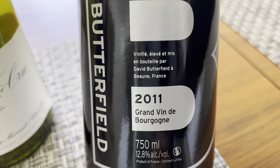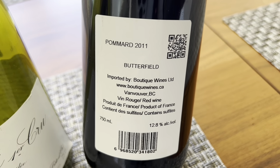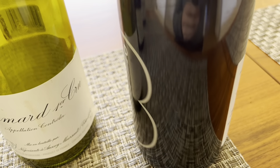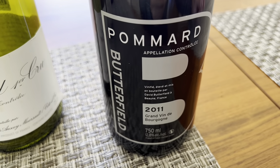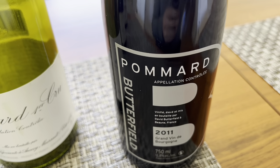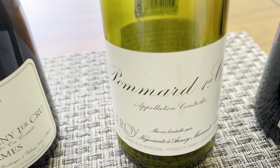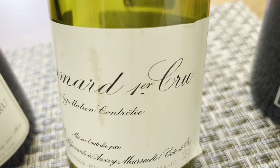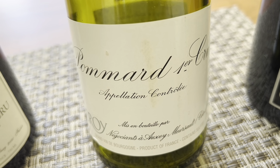I wanted to do a closeup on each of the labels, since we can find so much information on them. The first is Butterfield Pommard — there's nothing on the front or back that identifies Grand Cru or Premier Cru, so this has to be the second level, which is a village wine. The first level Bourgogne would say Bourgogne and wouldn't have a region. Then this is the Liwa Pommard, which says Premier Cru — so the grapes come from Premier Cru vineyard sites in Pommard. You have two Pommards: one is a village wine and one is a Premier Cru wine.